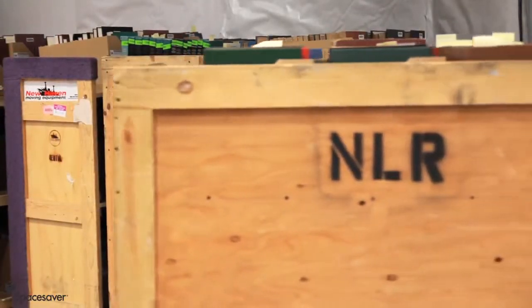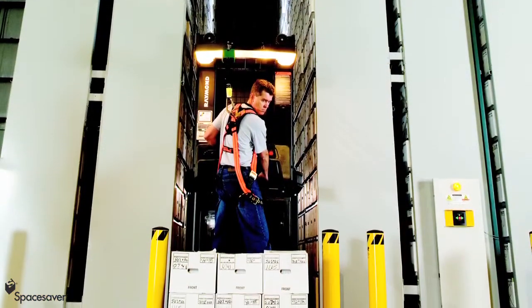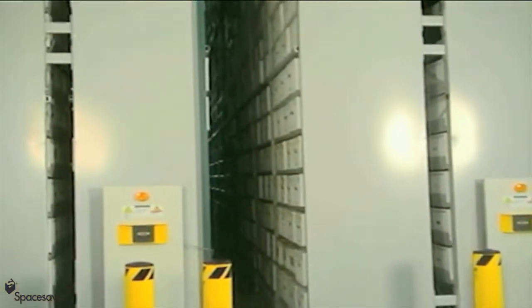Since all facilities have different needs, the Xtend system has mobile and stationary systems. The ability to mount high bay shelving on compact mobile carriages provides even higher storage density and lower cost per box storage.